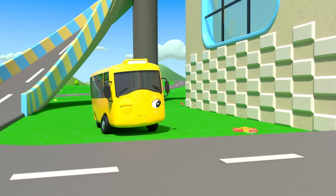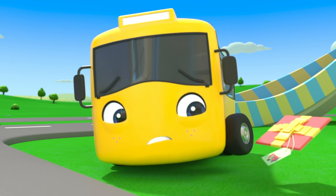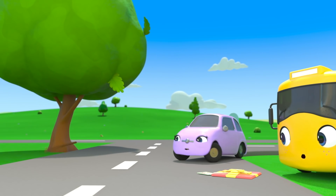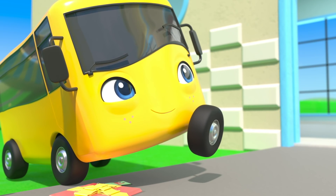Oh no! Buster accidentally ran over the present! It's flat as a pancake! Poor Buster! It was just an accident! But wait! I think Buster has an idea!